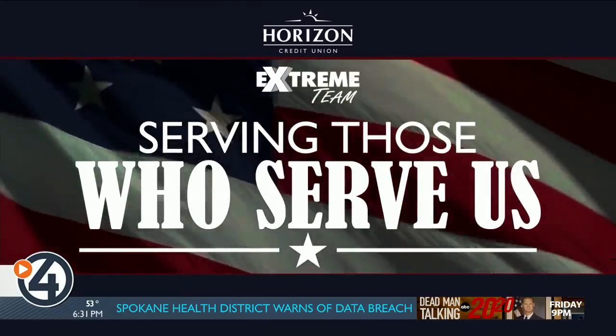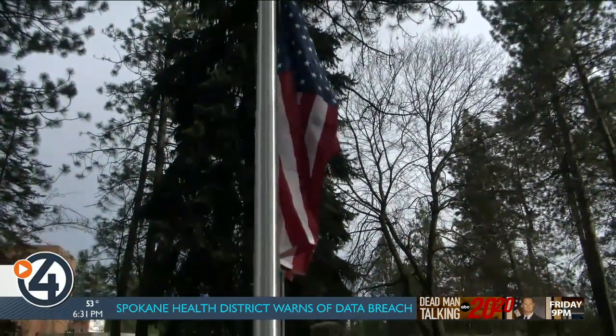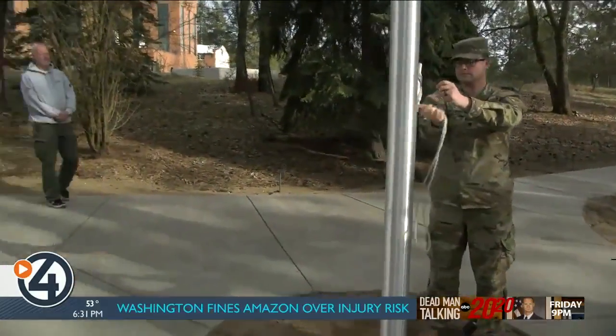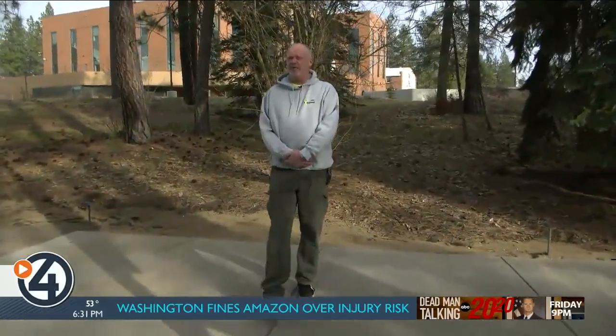Let's send it over to Mark Peterson for the big reveal. The first flag raising of the new flagpole at Maverick Military and Veterans Resource Center, Whitworth University — Army ROTC in charge of that. The flag is now at half-staff because of former Secretary of State Madeleine Albright.